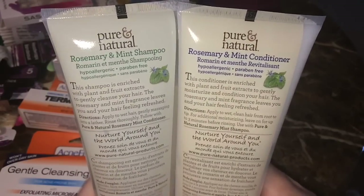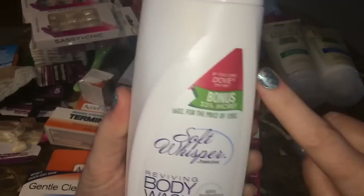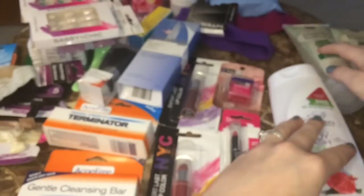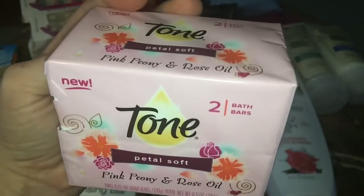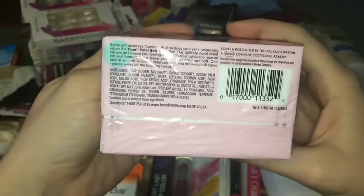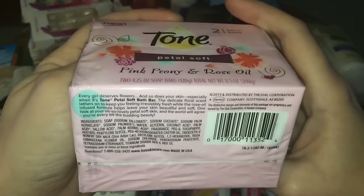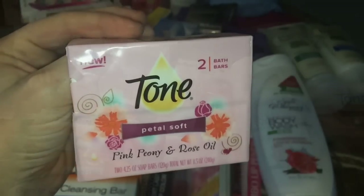I got some more of this Soft Whisper Body Wash in Pomegranate Lemon Verbena — the Dove dupe that I recently reviewed in my empties video. This stuff is fantastic and I haven't bought a bottle of Dove since I discovered it, so I've saved a lot of money. I also saw that my Dollar Tree had Tone bath bars — this scent is Pink Peony and Rose Oil, which I've never seen before. Tone is one of the few brands that doesn't irritate my skin no matter the scent.